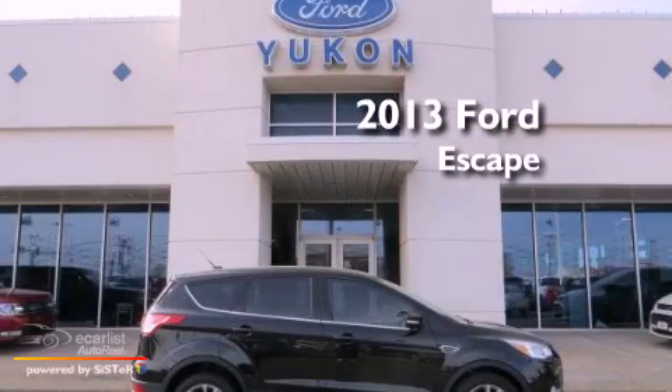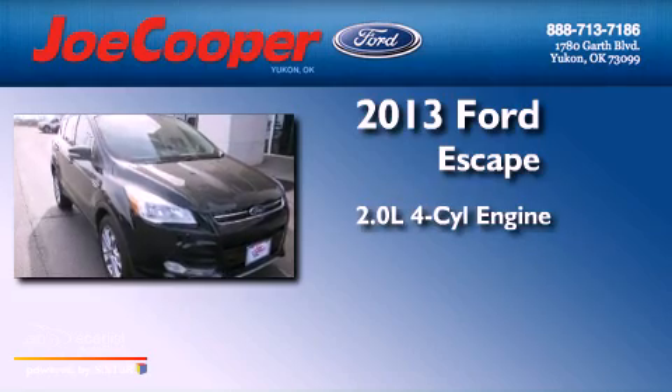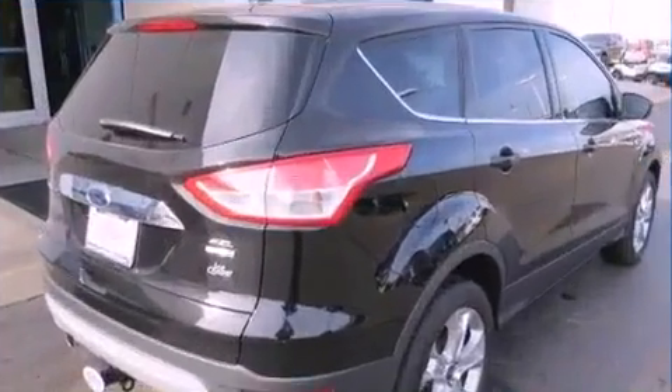This is a brand new 2013 Ford Escape. It features a 2.0-liter four-cylinder engine, an automatic transmission, and the added safety and control of four-wheel drive.